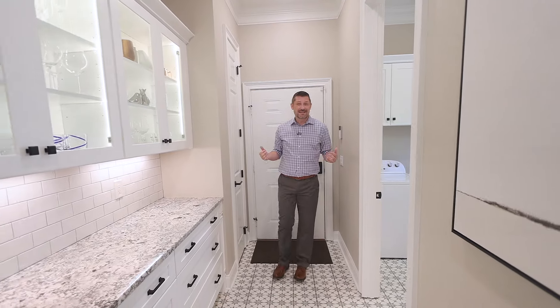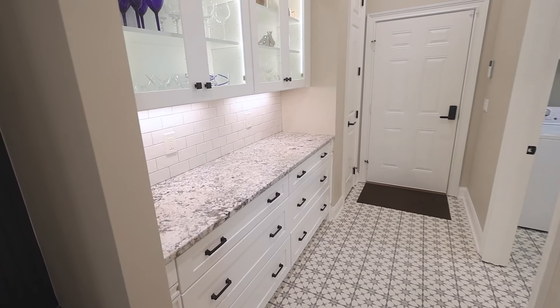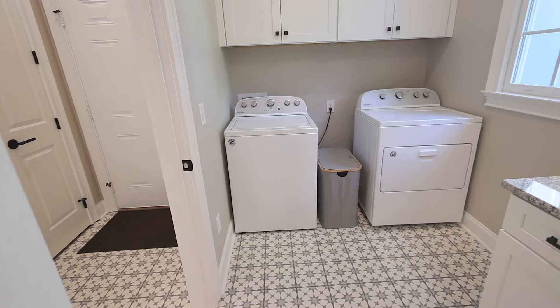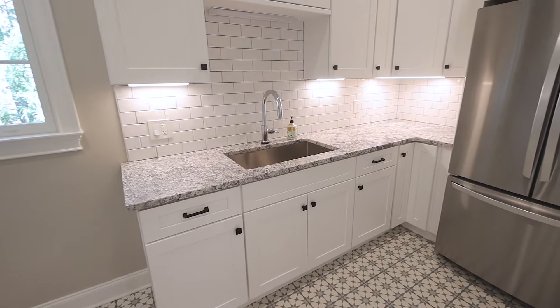Using that word reconfigure again, this part of the home has been completely reconfigured with a butler's pantry for the storage of all of your glassware and dishware. And then in the laundry room, it's not just a washer and dryer, but a full back-of-house kitchen with a full-size refrigerator.